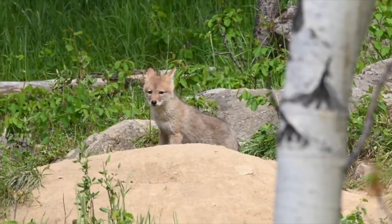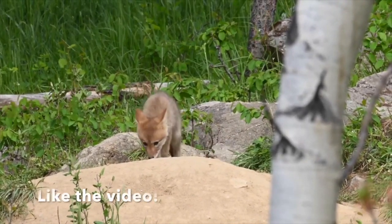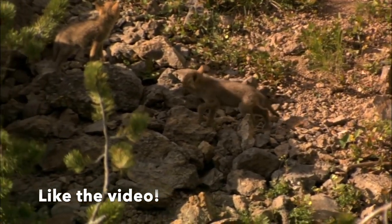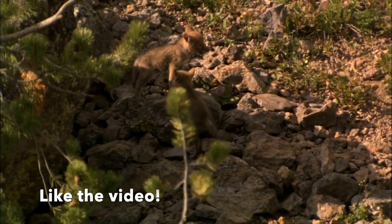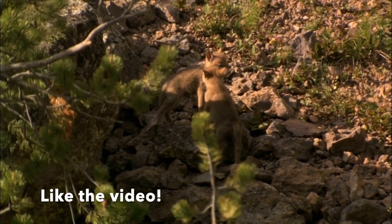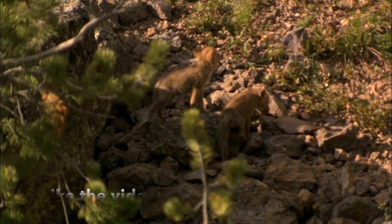The third best animal to trap for beginners is the coyote. Learning scent control is very important for new trappers, and coyote trapping is a great way to figure that out. Beginners can hone their skills while trapping for coyotes, as their sense of smell is great. By trapping coyotes, a person will definitely learn what they can and can't get away with in regards to leaving scent.